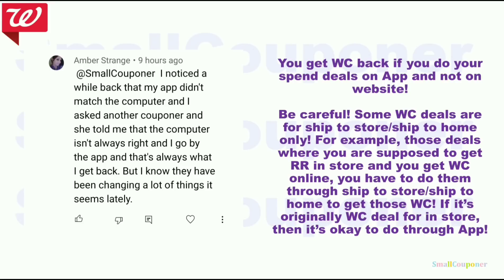Thanks to Amber Strange for letting me know: you can actually do spend deals on the app but not on the website. On the app, it counts the spend threshold after IVCs but before manufacturer coupons — the same as in-store. But on the website (walgreens.com on a computer), it counts after both IVCs and manufacturer coupons. So do your spend deals on the app for Walgreens cash back in-store and online.